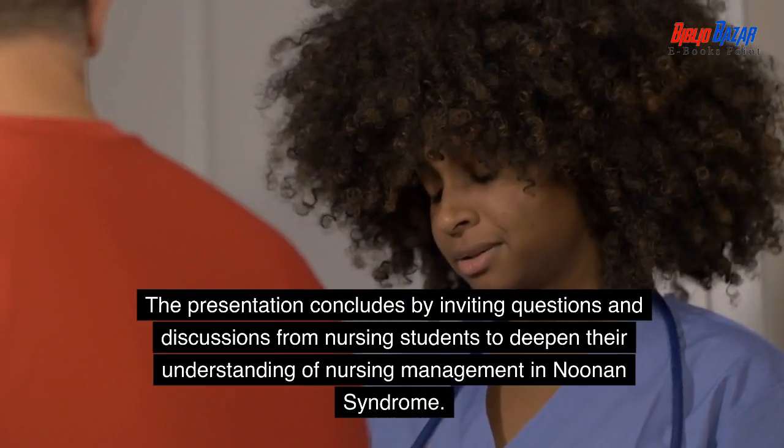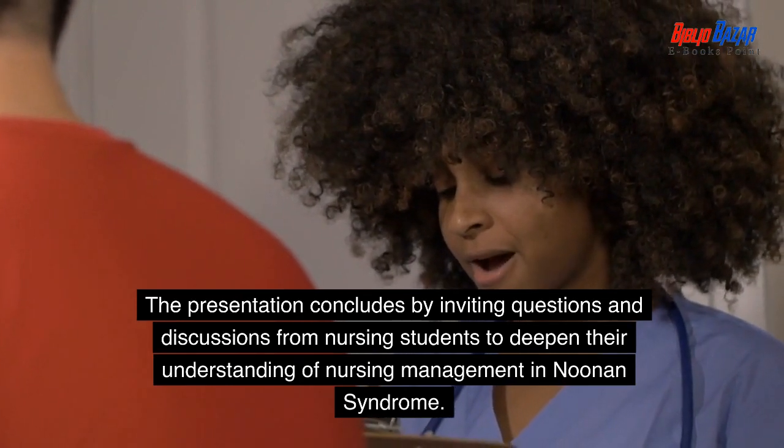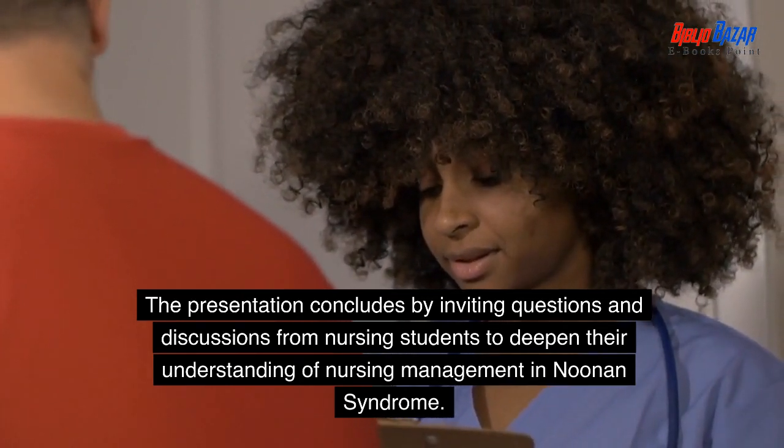The presentation concludes by inviting questions and discussions from nursing students to deepen their understanding of nursing management and Noonan syndrome.